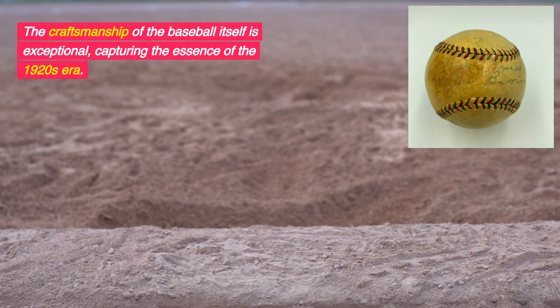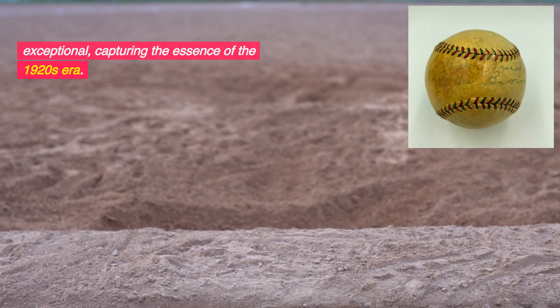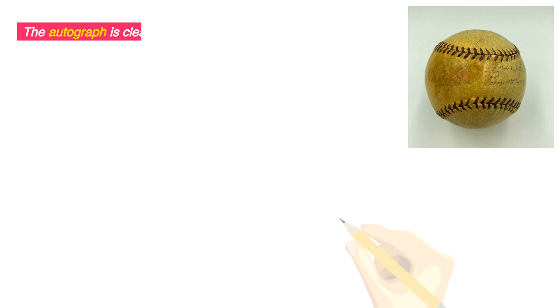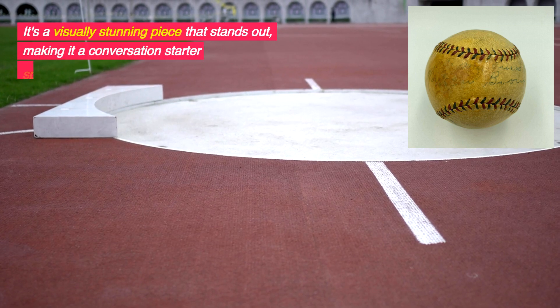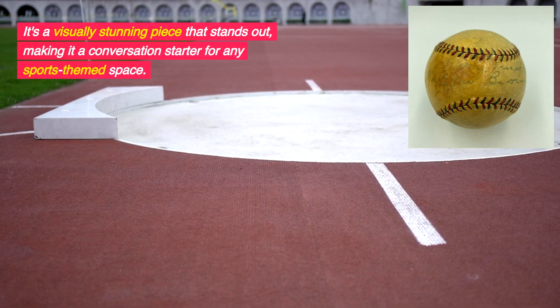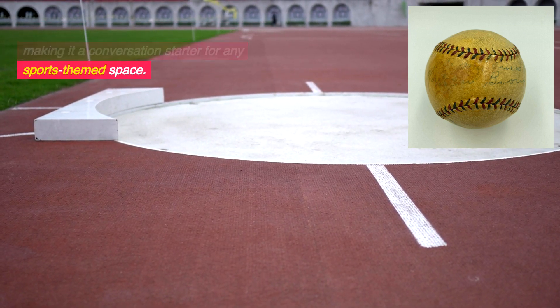The craftsmanship of the baseball itself is exceptional, capturing the essence of the 1920s era. The autograph is clear and distinct, showcasing Three-Finger Brown's signature style. It's a visually stunning piece that stands out, making it a conversation starter for any sports-themed space.